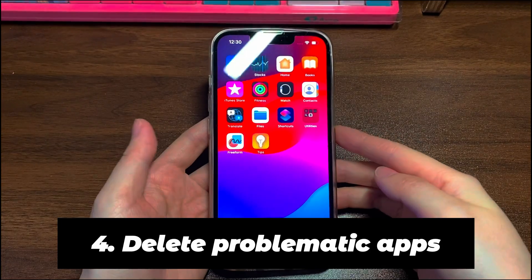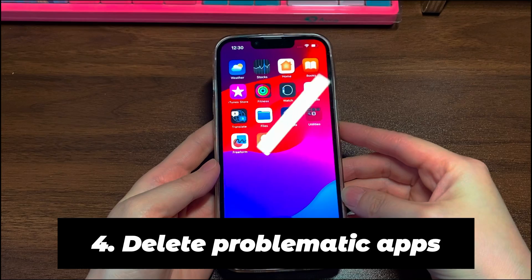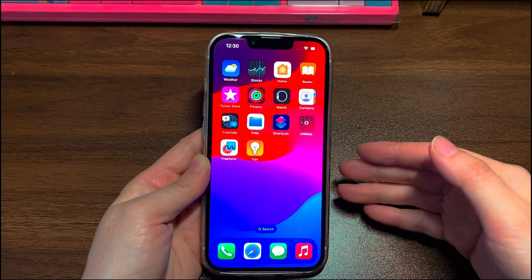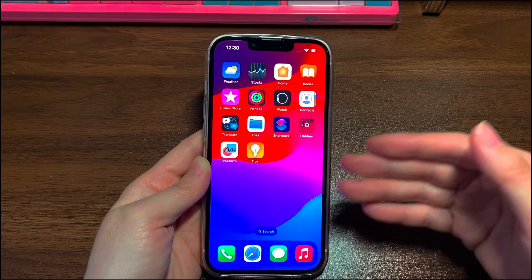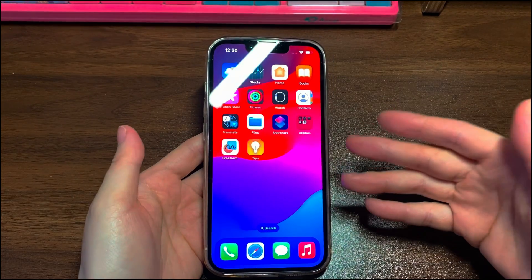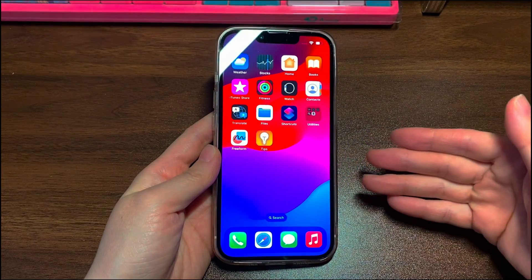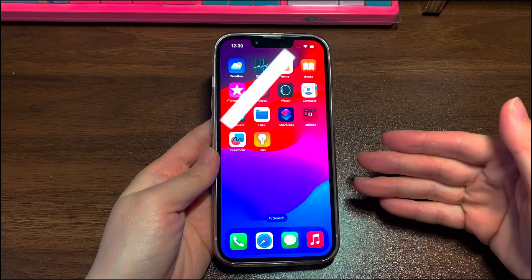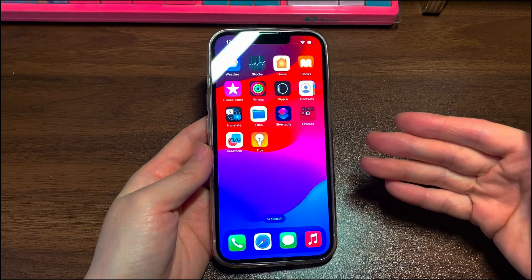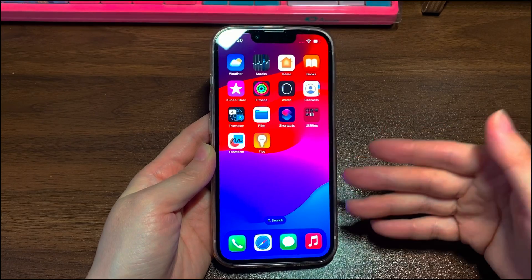Step 4: Delete Problematic Apps. Say your iPhone 12 touchscreen responds properly after restart once but the touchscreen issues happen again after a while or a few hours — time to suspect if there is a faulty app affecting the operation of your device. Think about if you recently downloaded a third-party app from an unsafe browser, or if the screen becomes unresponsive and frozen only when you run one particular app. If so, remove it.